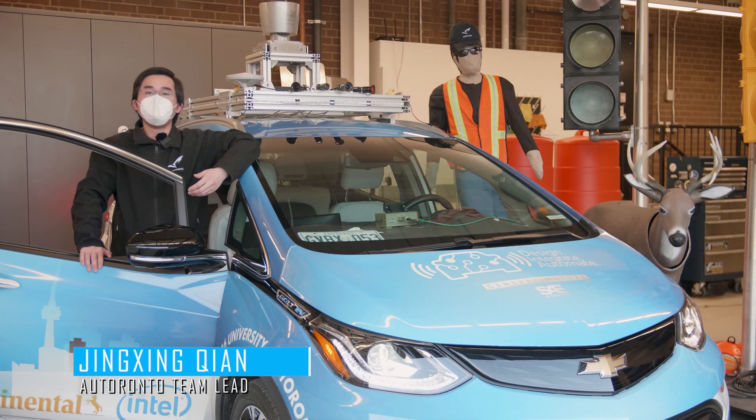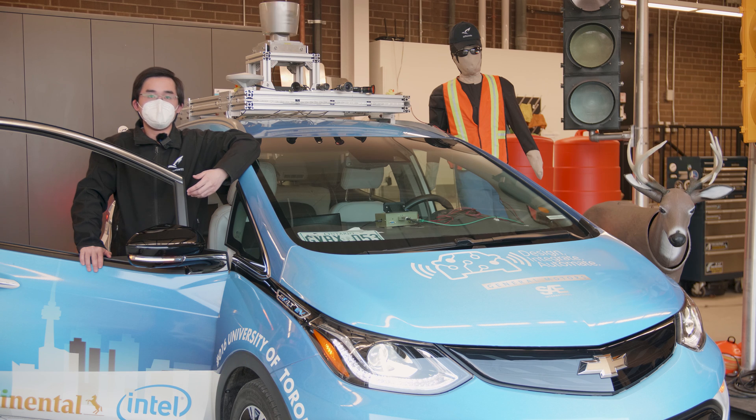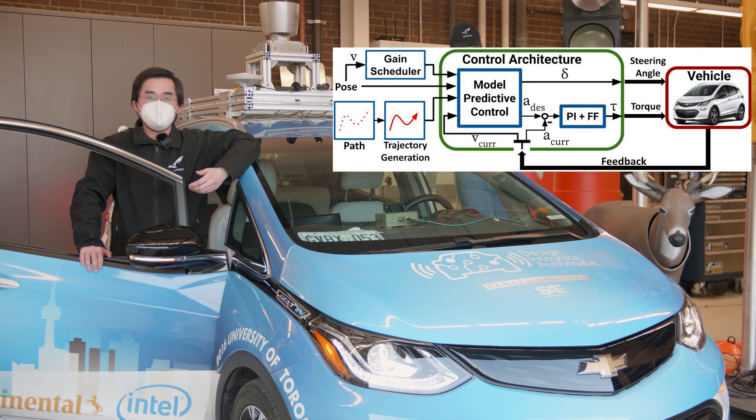Our future work will focus on improving our system's robustness and safety on more complex driving scenarios. For example, adding additional sensors to enhance perception coverage, developing more sophisticated behavior prediction algorithms for crowded urban environments, and integrating dynamic vehicle models in the controller for safer driving under harsh road conditions.